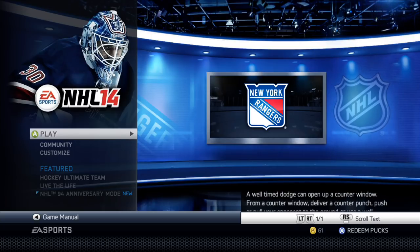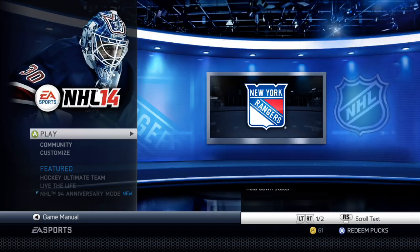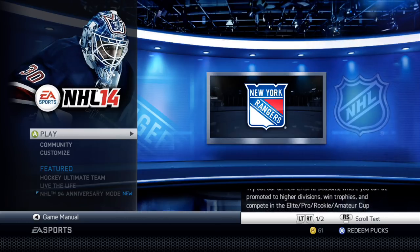NHL 14 was developed by EA Canada, published by EA Sports, and was released on the PlayStation 3 and Xbox 360 consoles between September 10th and September 13th, 2013, dependent on the region of its release. We are, of course, playing the Xbox 360 version of NHL 14 today, as I don't have a PlayStation.